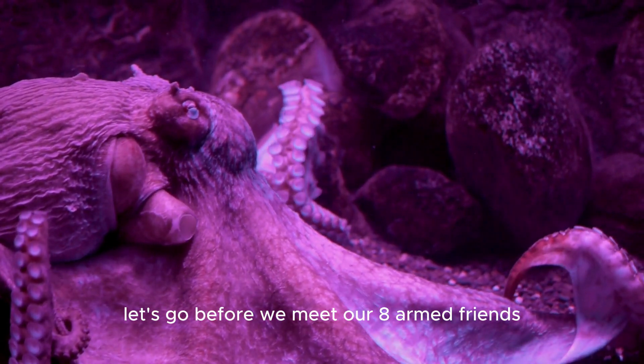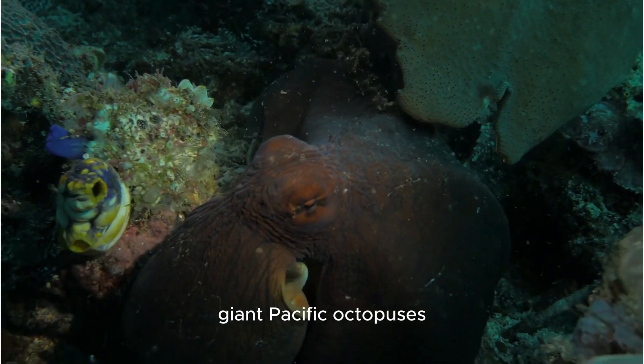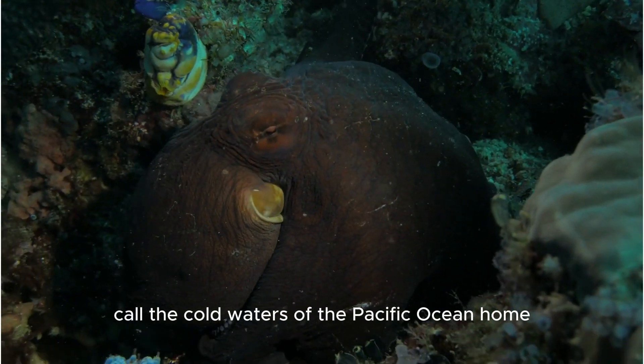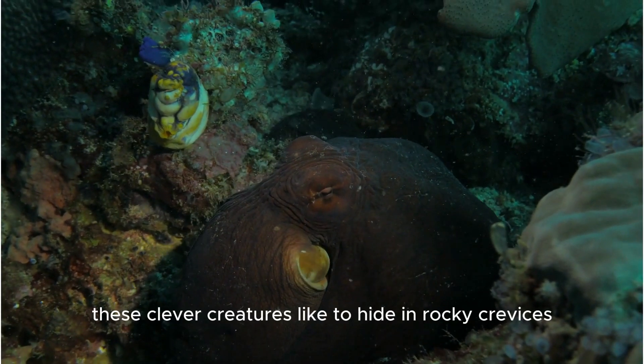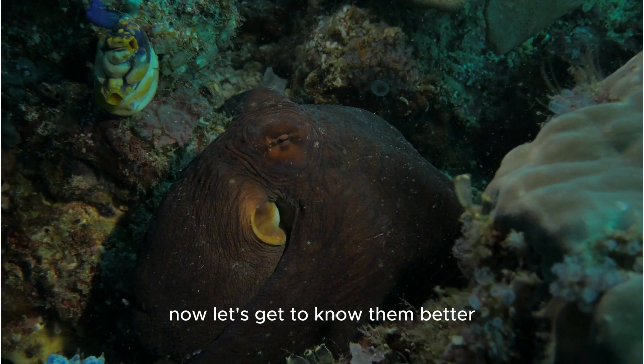Before we meet our eight-armed friends, let's talk about where they live. Giant Pacific octopuses call the cold waters of the Pacific Ocean home. These clever creatures like to hide in rocky crevices. Now, let's get to know them better.